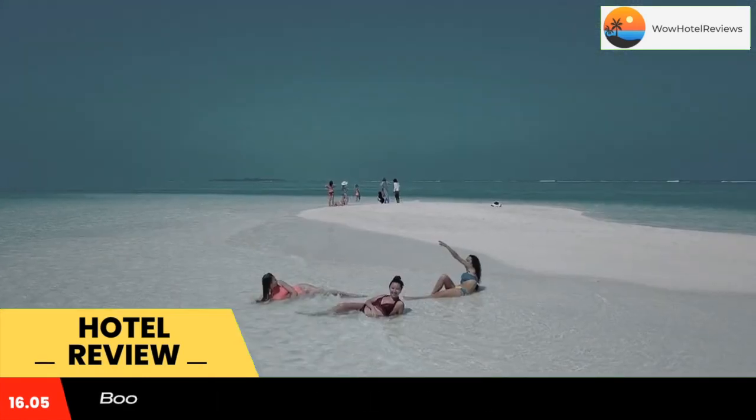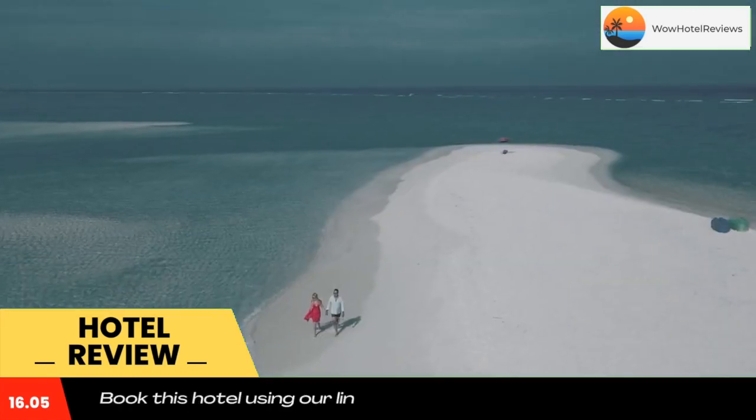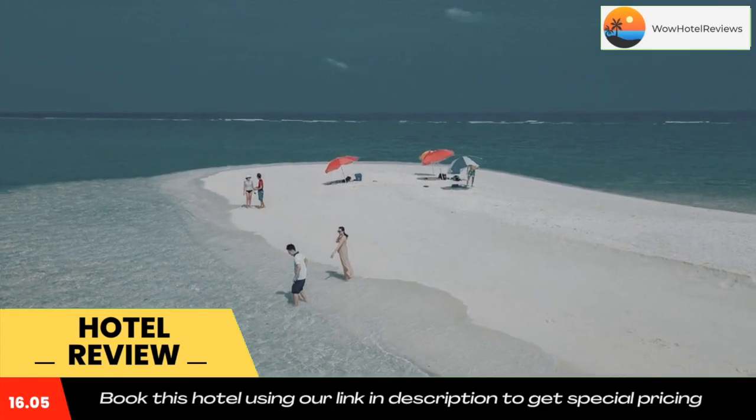A buffet, à la carte, or continental breakfast is served at the property. Bodu Fadu island beach is just a few steps from the guest house. Use our link in the description to get a special discount on this hotel, and don't forget to like and subscribe to our channel.